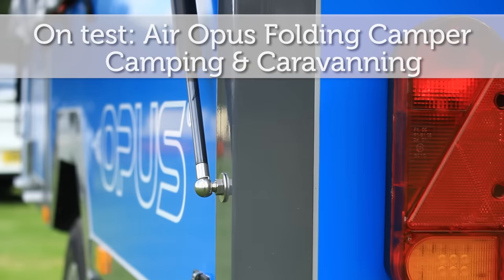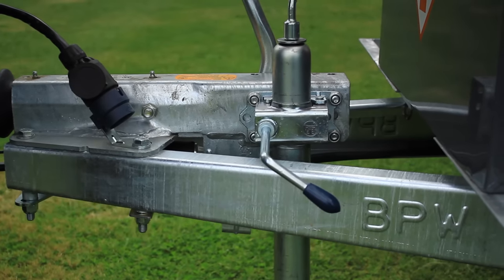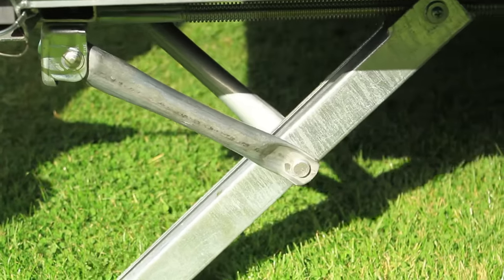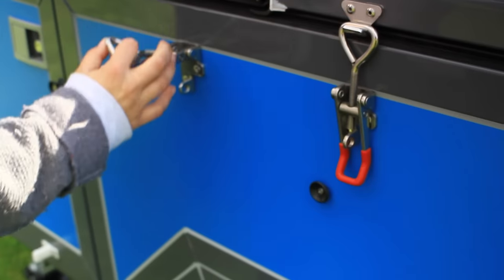Welcome to the Camping and Caravanning Club on Test Feature. My name is Ian Hewlett and I'll be looking at the 2017 Air Opus Folding Camper. This is the first for the UK and this company. Let's have a look at some of the features now.